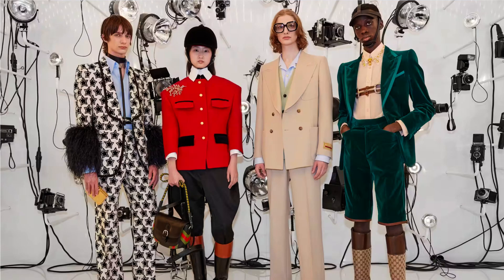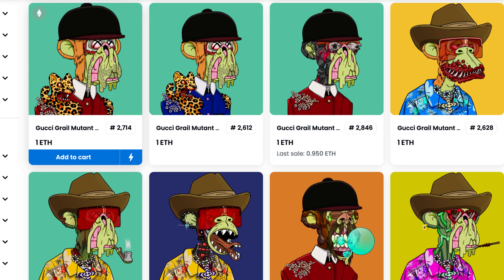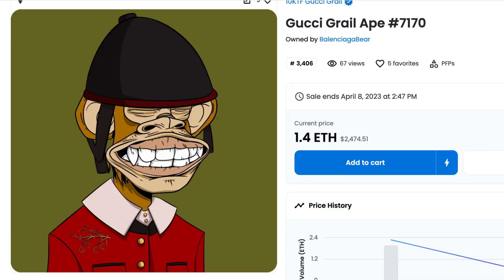By burning the Gucci Grail mint pass and using your PFP — for example, a Bored Ape — you would get this handsome guy in official Gucci attire: a suit and hat. If you had other collection PFPs such as Cool Cats or World of Women, you could do the same and get a completely new Gucci-fied PFP from the official Gucci collection. Really few people heard about this collection before, and it is really insane — look at these details. Gucci and 10KTF did extremely precise work on this.